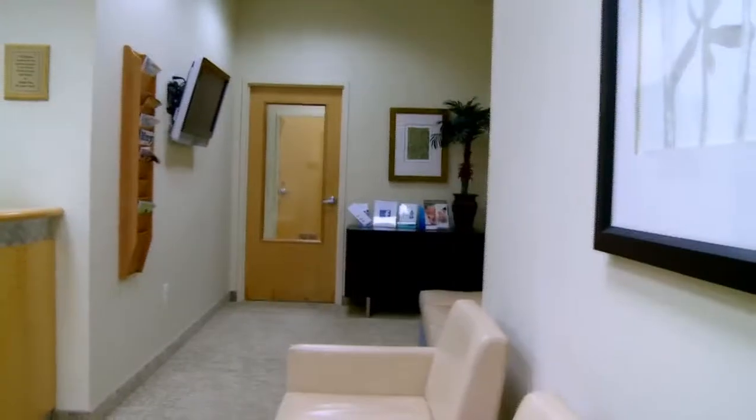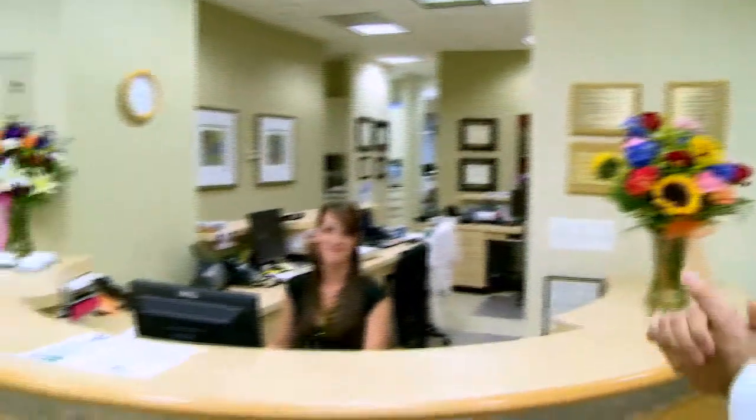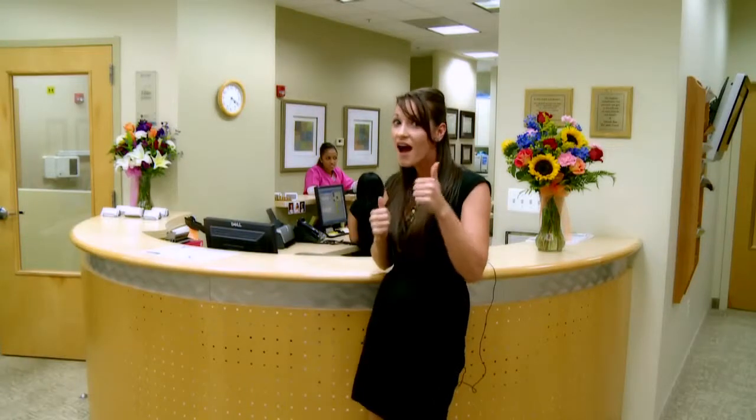Welcome to Smiles at Fairfax Corner. This is the reception area for our practice. Right here we have Julie, who will greet you with a big smile every time you walk in.